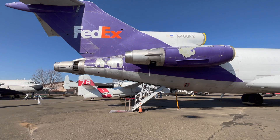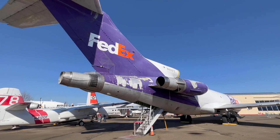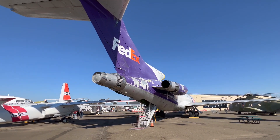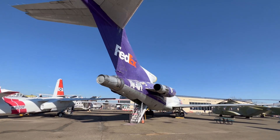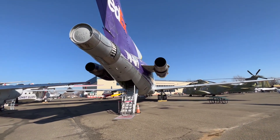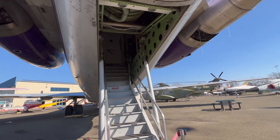If we come around here, we'll see the air stairs as well. They're built into the aircraft, so you don't need a set of exterior stairs to get out. I love the look at the rear of this aircraft — those three engines are just so unique, and you don't see them anymore. We'll come closer to the air stairs here and see if we can take a peek up into the aircraft.